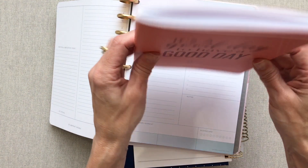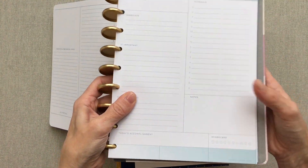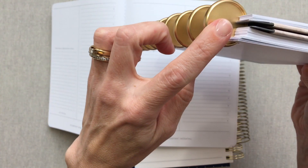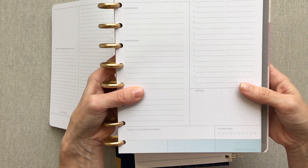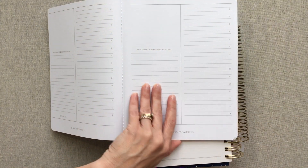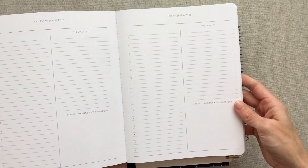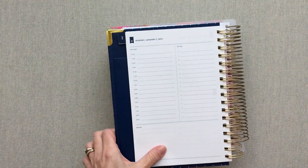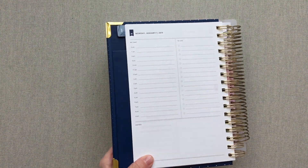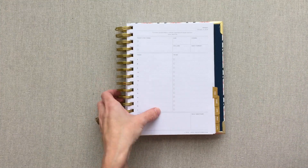So this is an Erin Condren daily — it's a small quarterly book. This is an Inkwell Press daily; it is a disk-bound system with Inkwell Press, new this year for their undated daily pages. Many dailies also come undated, and weeklies too. This is a She Plans daily quarterly book. This is my Simplified that I actually use. This is a KitLife daily planner. This is a Date Designer daily planner — and that is just the tip of the iceberg.